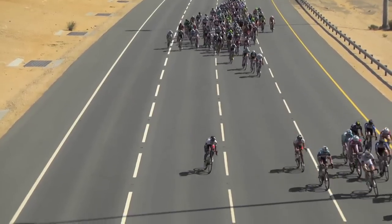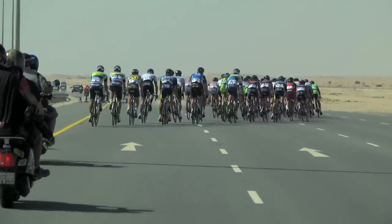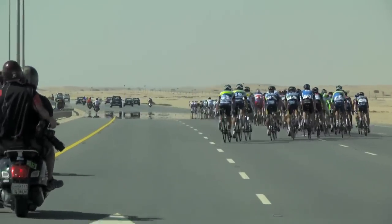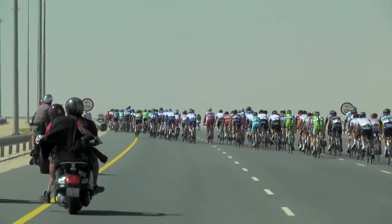Wind resistance shapes the way bike races look, the tactics used, and who wins. No one should underestimate how important wind direction is, but when the wind blows stronger it can influence how all of us ride.